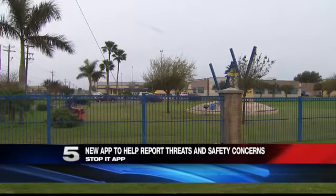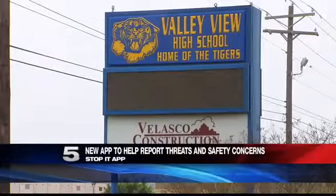A new application offers students, staff, and parents of One Valley School District a platform to express any safety concerns they might have. Valley View Independent School District launched the Stop It app today.